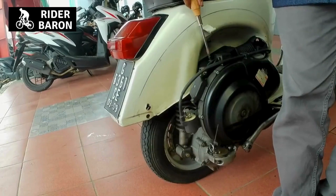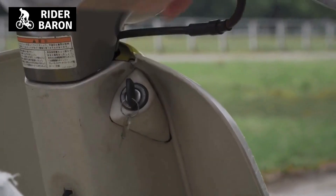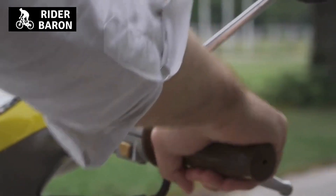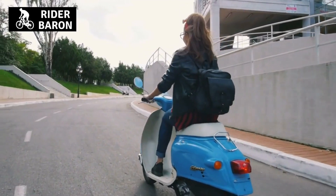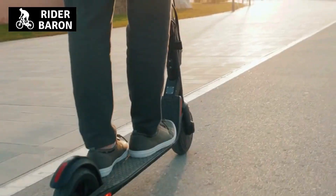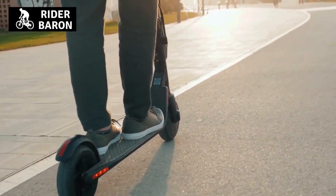The last solution is to use the kickstarter. If you're having issues with the electric starter on your scooter, you might want to consider using the kickstarter instead. Once used, it will usually be a lot easier for everything else to function properly and hopefully reduce the vibrations of your vehicle as well.